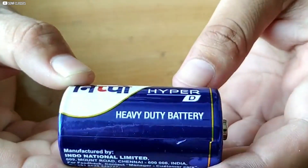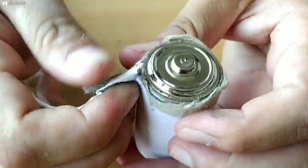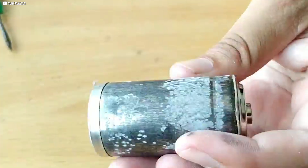Today, we uncover how chaos turned into order, and why some batteries ruled while others disappeared.